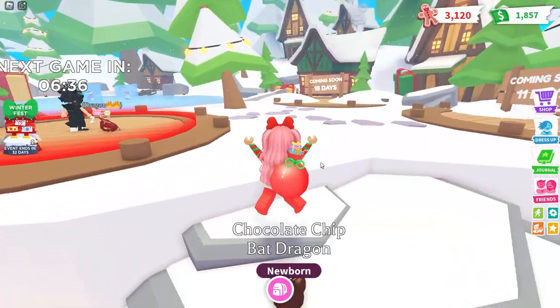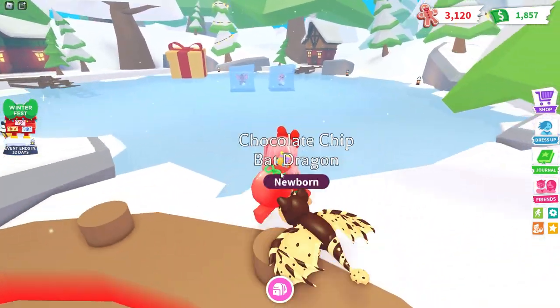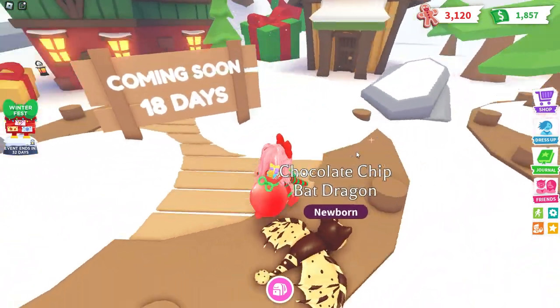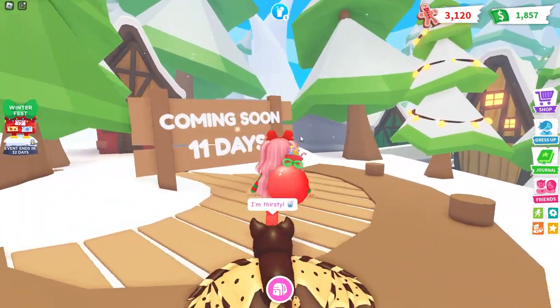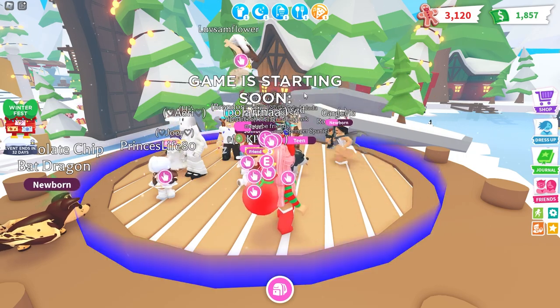Over here is where the game starts — it'll be starting in six minutes. I don't know what it is but I'm getting knocked all over the place already. It looks like another game is coming in 18 days and another one in 11 days. We are about to start Pet Rescue!